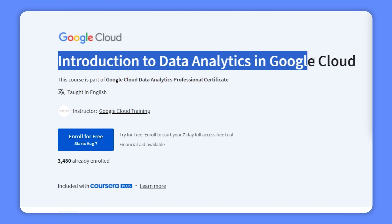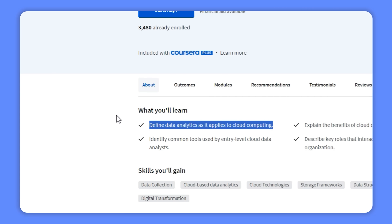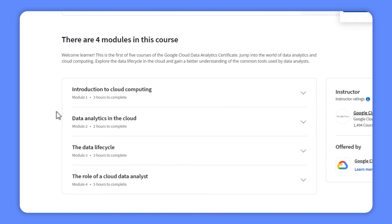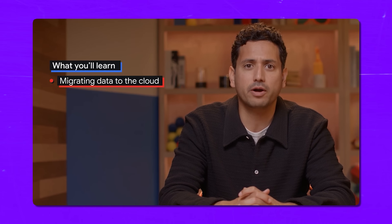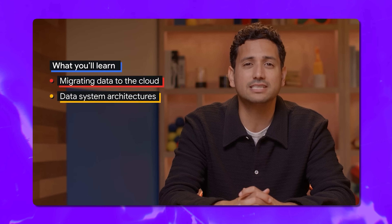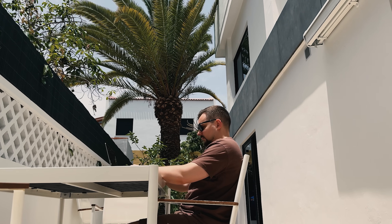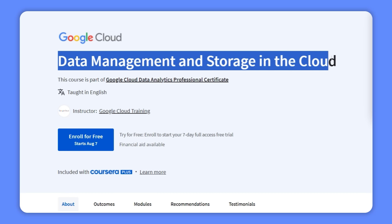In the first course, Introduction to Data Analytics in Google Cloud, you will dive into the world of data analytics within cloud computing. You will start by defining how data analytics operates in cloud environments, understanding its significance and application. You will explore why cloud computing is so crucial for data analytics, and become familiar with the tools that entry-level cloud data analysts commonly use. You will also gain insights into the various roles within organizations that interact closely with data.